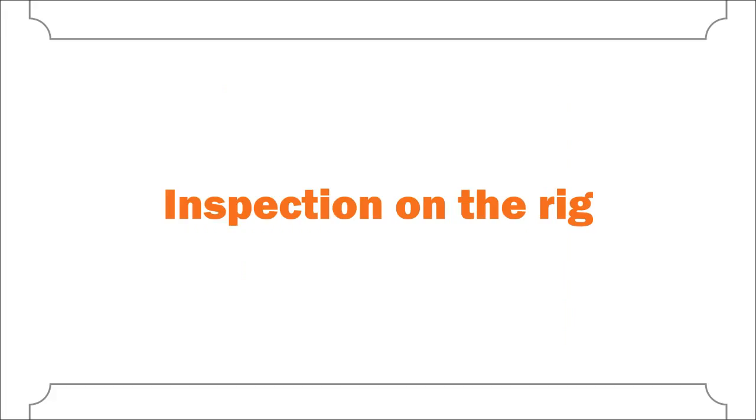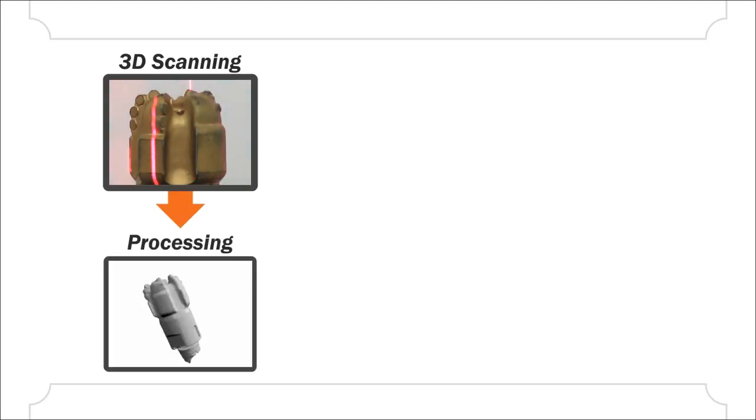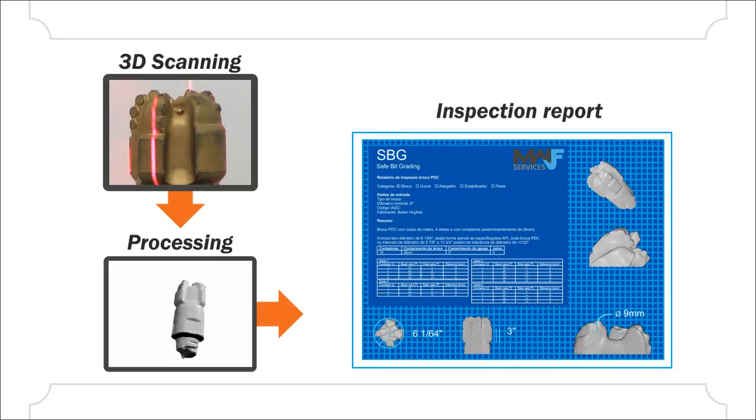Unused bits can also be inspected on the rig. The process is the same: 3D scanning is performed, followed by post-processing and automatic report generation.